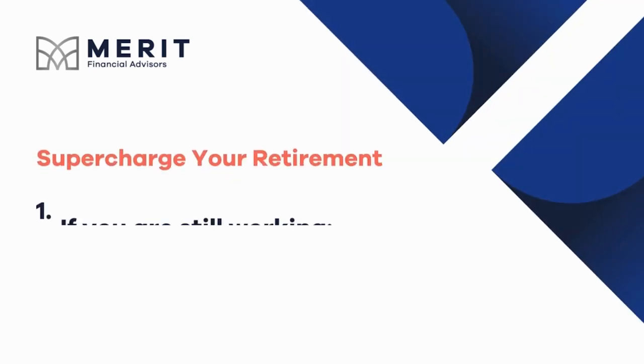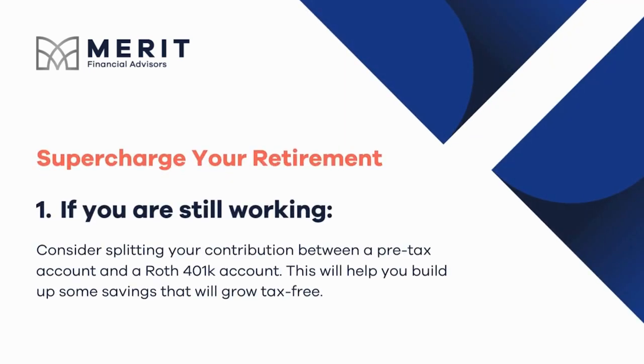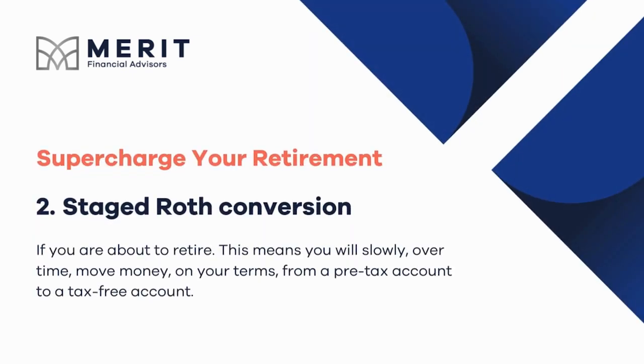So what can you do about this? If you're still working, consider splitting your contribution between a pre-tax 401k account and a Roth 401k account. This will help you build up some savings that will grow tax-free.